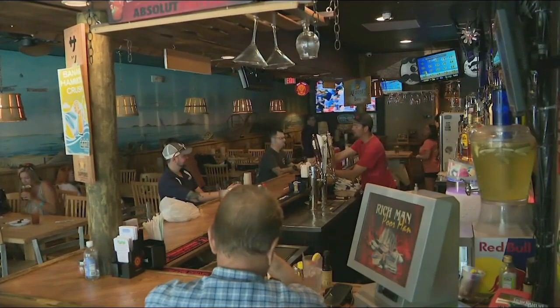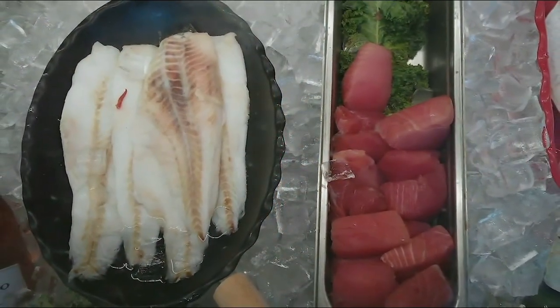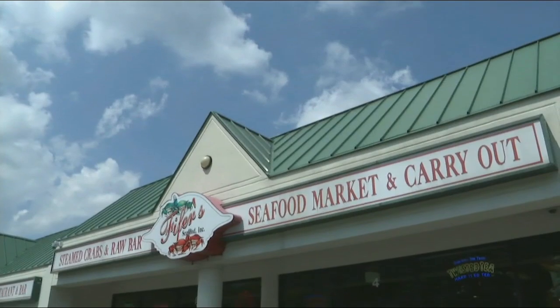You guys have been in the business for generations — that speaks volumes. We started in Baltimore, West 29th Street, Sterling Seafood. My grandfather had it for 50 years. Then my father started his restaurant called Anne Arundel Seafood in Pasadena, about three miles from here — he's had that for over 40 years. Then we opened ours 16 years ago, and ever since then we're just growing and growing.